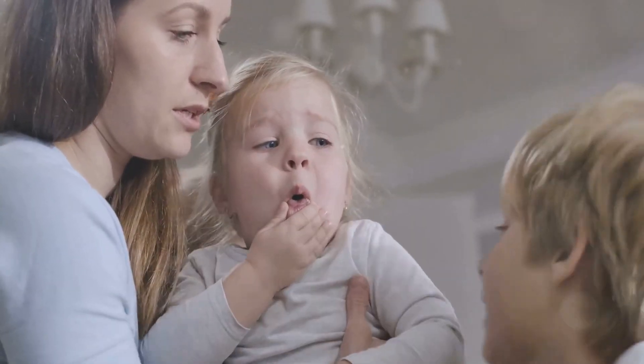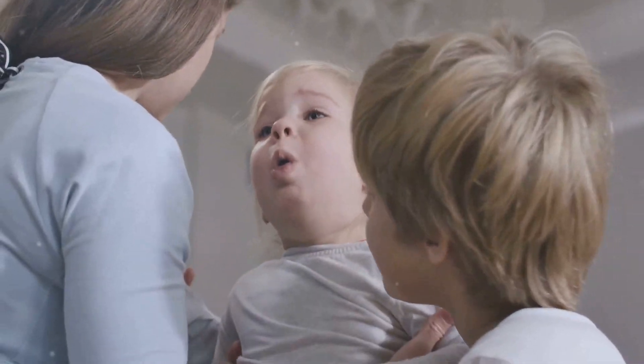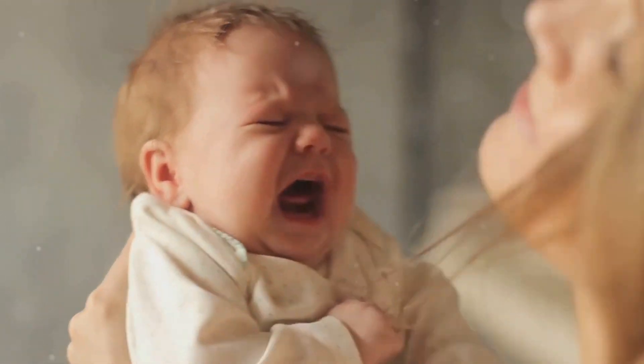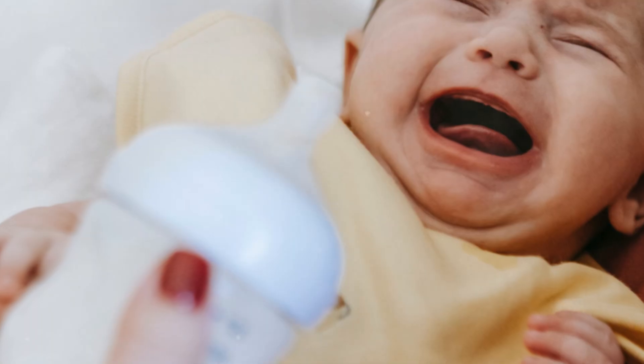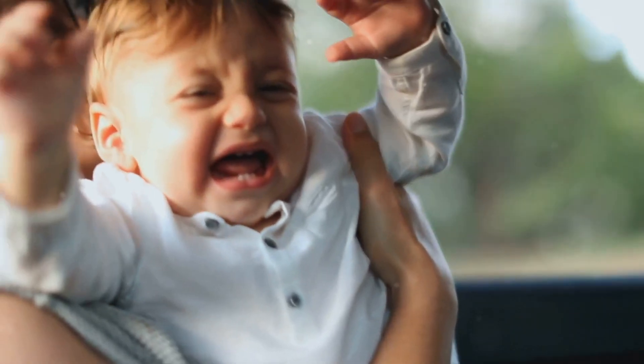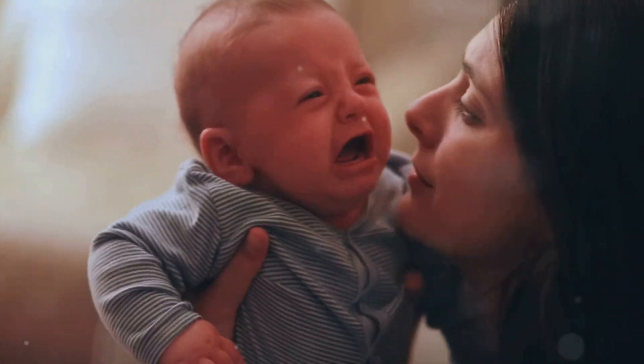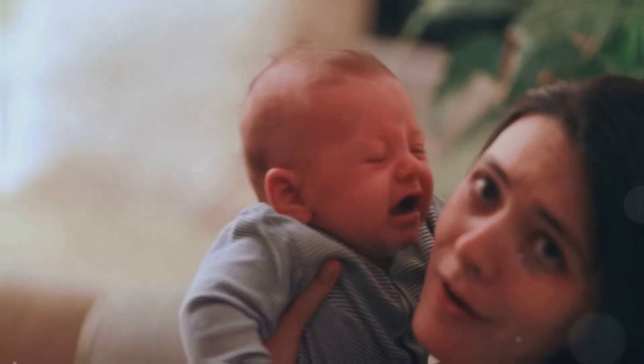Crying is a baby's first language, and it's incredibly sophisticated. Babies cry in different tones and patterns depending on what they need. Researchers have identified specific types of cries: a rhythmic cry for hunger, a whiny cry for discomfort, and an urgent, sharp cry when in pain. Listening closely over time helps you start to decode what your baby is saying, even without words.